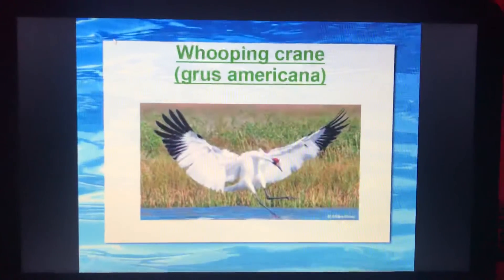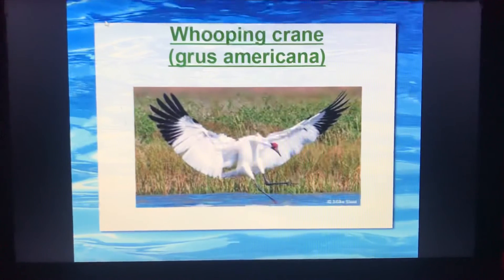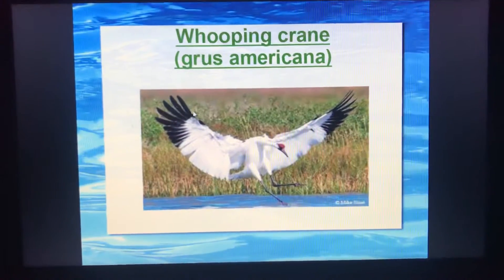My native animal is the whooping crane. First of all, I want to share a small video with you all.